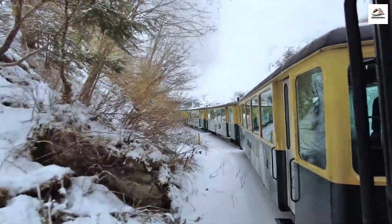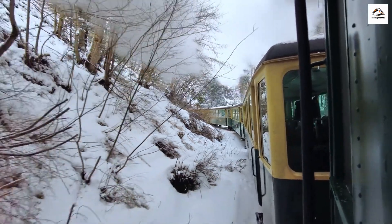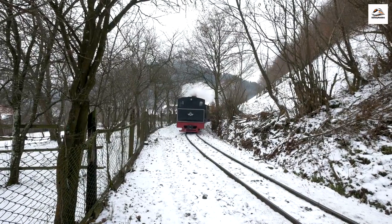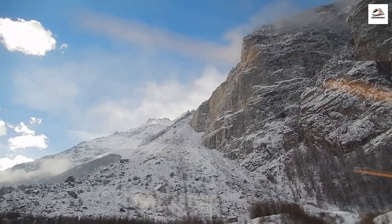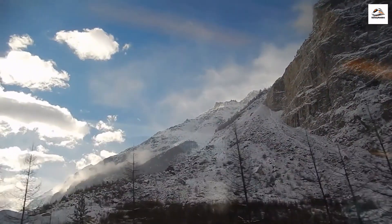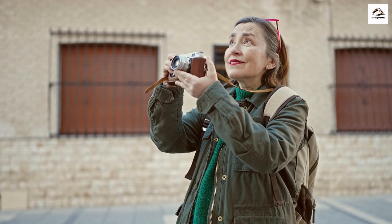While the historic steam train offers a timeless experience throughout the year, it transforms into a magical winter wonderland during the colder months. Did you know that the Davos-to-Phyllosaur route becomes a favorite among winter enthusiasts, providing a unique perspective of the snow-covered landscapes? The train ride through the snowy Alps, with steam billowing against the pristine white backdrop, adds an extra layer of enchantment to the journey — a spectacle that captures the hearts of both locals and tourists alike.